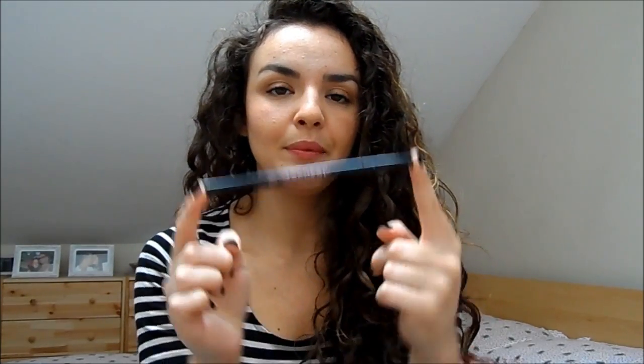My favourite, favourite product of the month — favourite of favourites — is by Soap and Glory. It's their Archery Brow Shaping Pencil. It's got a felt tip on one end and a pencil on the other, and it's just beautiful. I'm wearing it in my brows today and it gives a really beautiful, defined finish but not too strong or fake looking. It's a really, really lovely product.